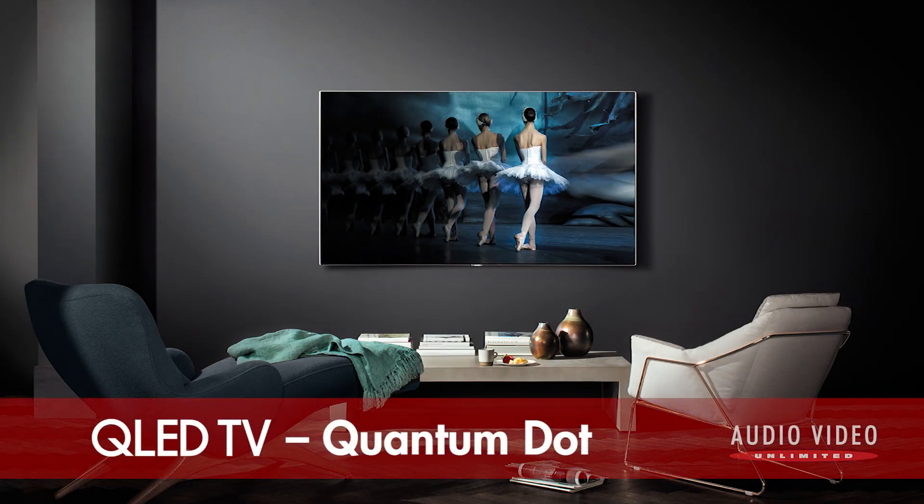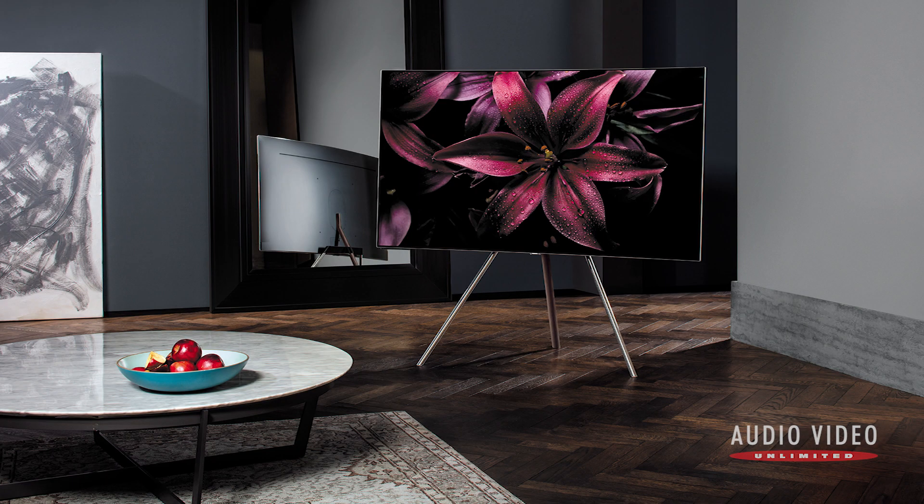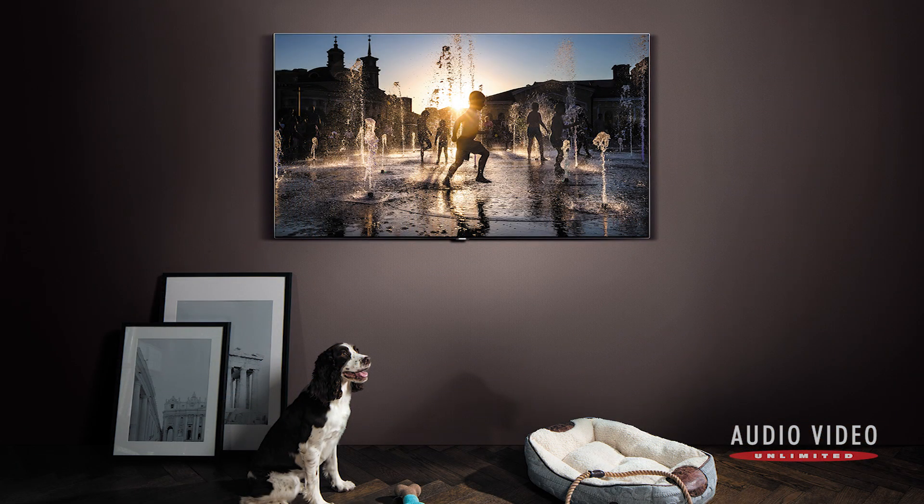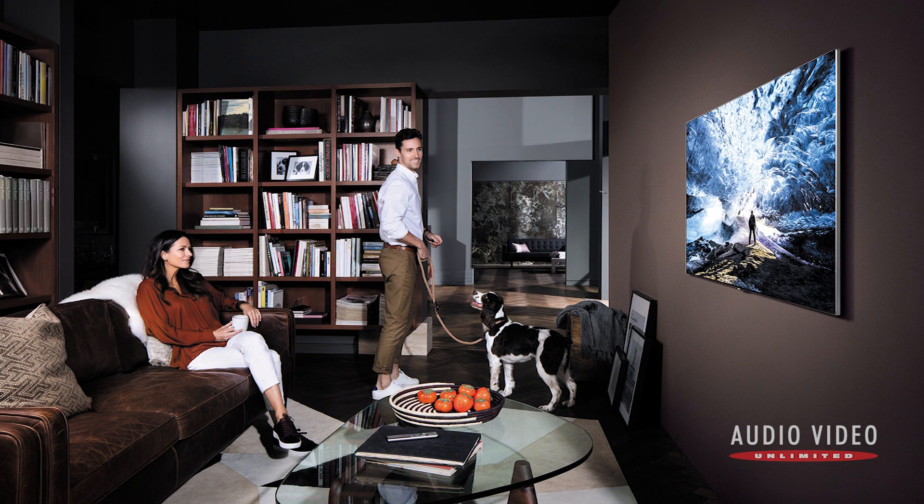QLED, also known as quantum dot, is a totally different approach. QLED screens are advanced LCD screens with a special layer of quantum dots that glow in the primary colors when energized by light. They are still lit from behind like traditional LED or LCD screens, but QLED uses the dots to refine the light into a more precise color palette. The strength of a QLED screen is being able to go far brighter than a traditional LCD or a new OLED panel. The weakness of QLED is that like traditional LED and LCD screens, they can't produce a true black.